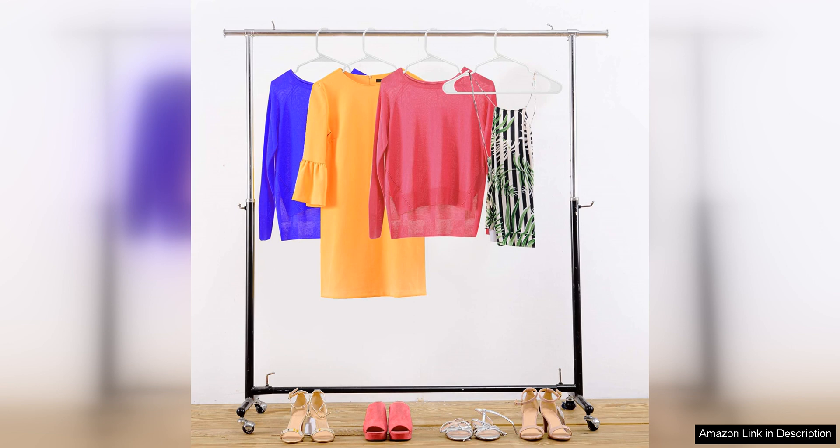Overall, the Utopia Home Clothes Hangers 50 pack is a practical and affordable solution for organising your closet. The space-saving design, durability, versatility and sleek appearance make these hangers a great addition to any home. Whether you have a small closet or a large wardrobe, these hangers will help you keep your clothes tidy and wrinkle-free. With this pack of 50 hangers, you'll have plenty to spare for all your clothing storage needs.